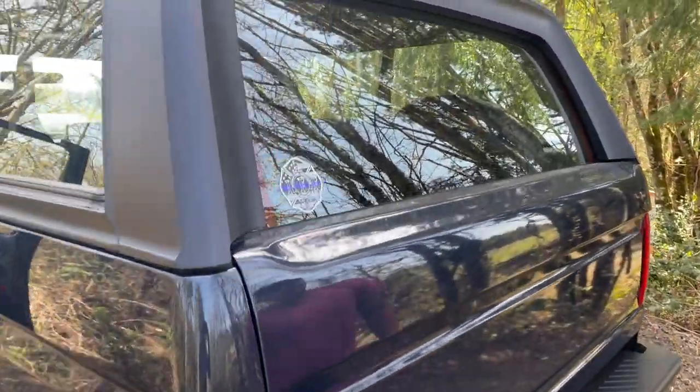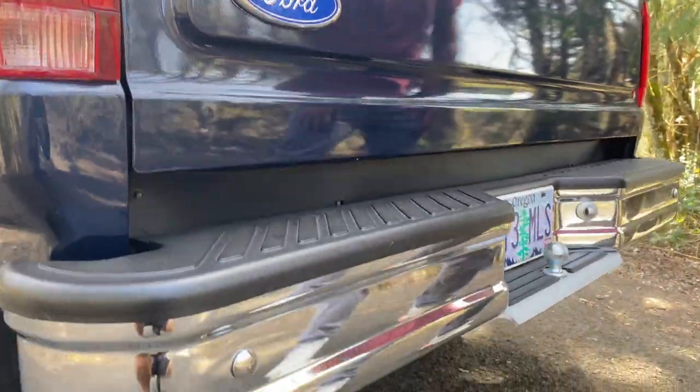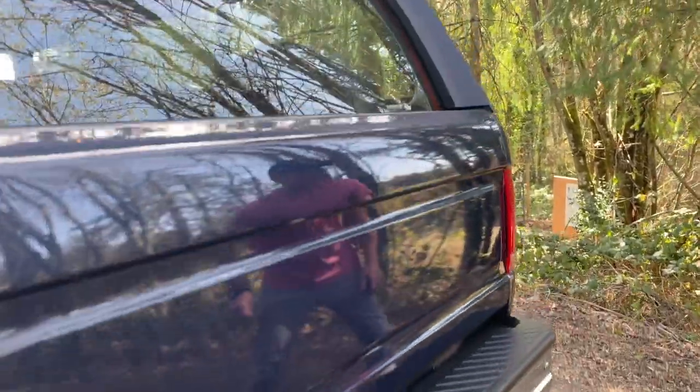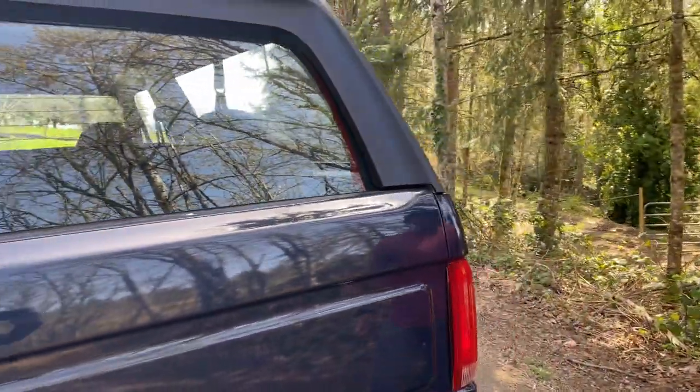It's got a full Marty report. It's one of, I think, 417 built with these options, colors, and code. So it's a real rare, kind of special little Bronco.